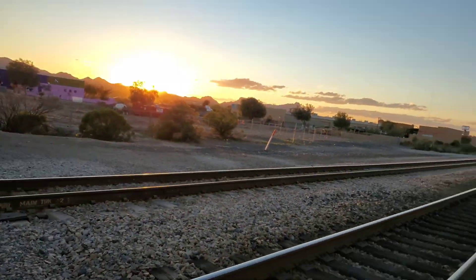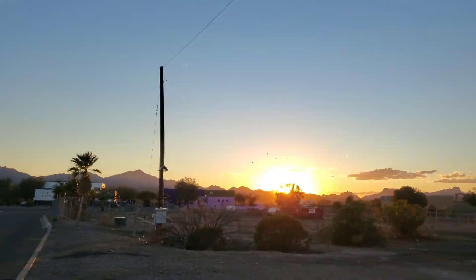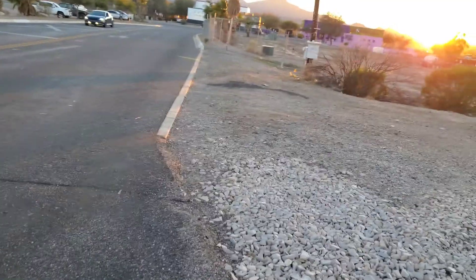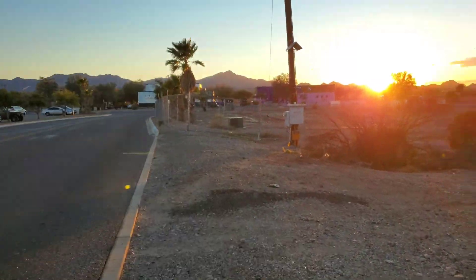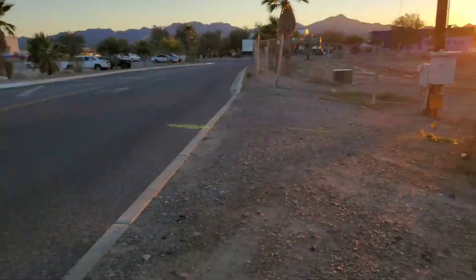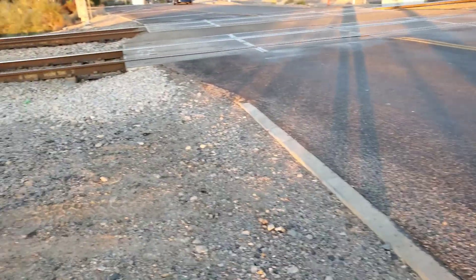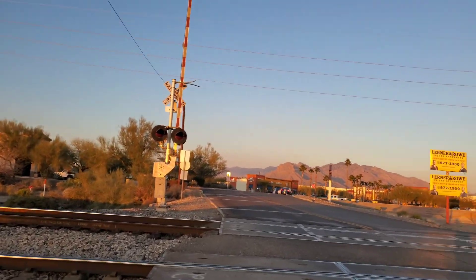I don't think this crossing has had its gate mechanism on that side touched because it's all dirty. They're also doing some construction here since last time I came by. So there's that, and we're going to take a look at this signal here.